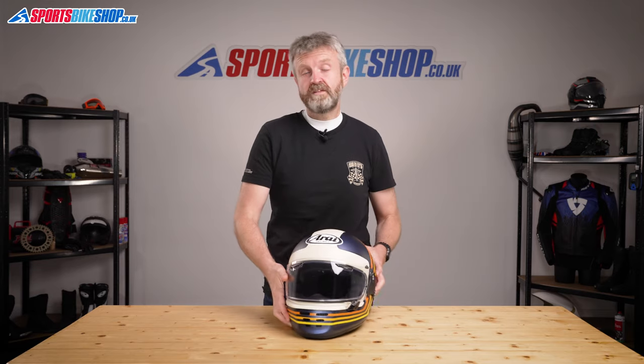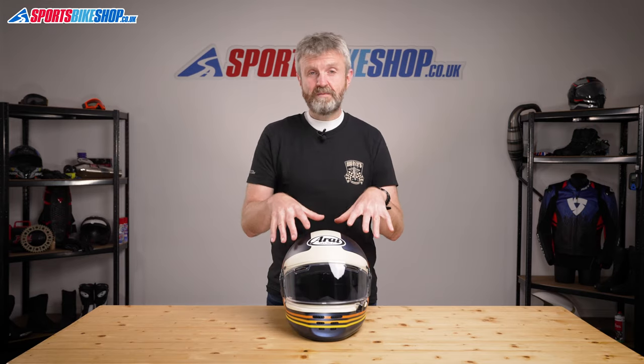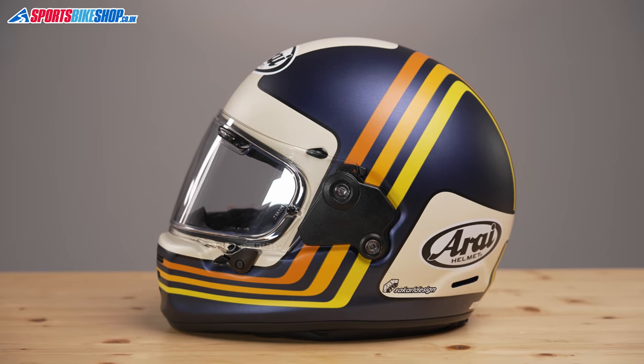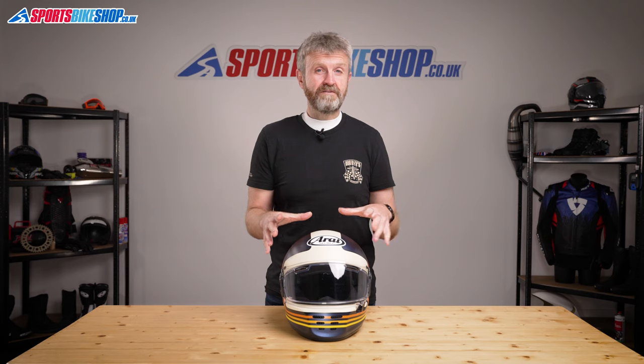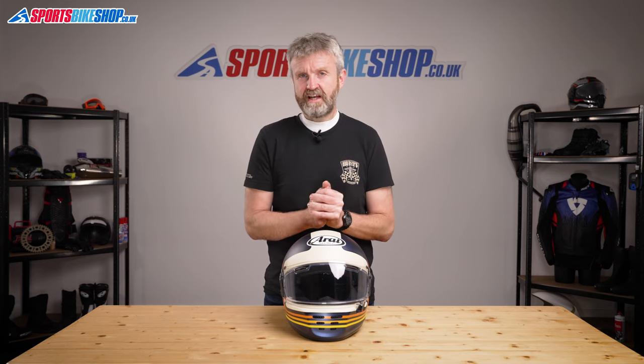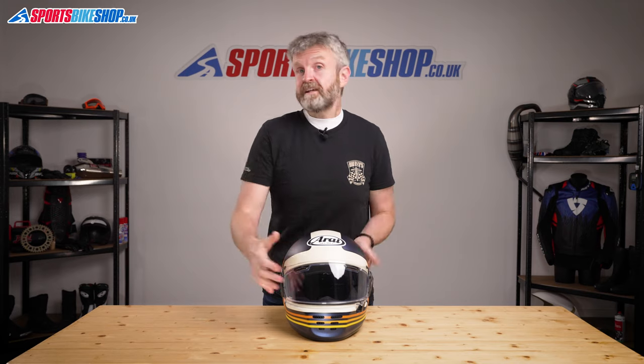Something else I noticed in my time with this particular helmet was the popularity of this paint scheme. It's the blue and beige Dream Design for 2021, and it drew a lot of comments from loads of people. Even John Reynolds, the former British Superbike Champion, mentioned this helmet when I was wandering around the Suzuki stand at the British Grand Prix. Anyway, let's get back to the helmet itself.